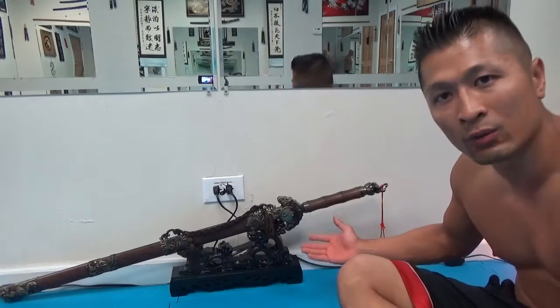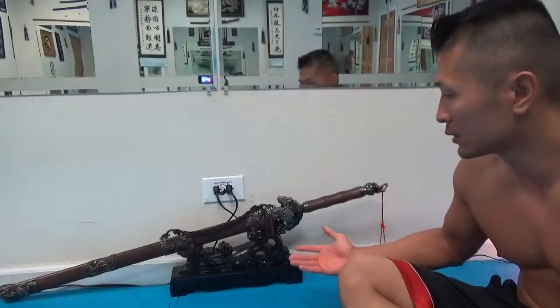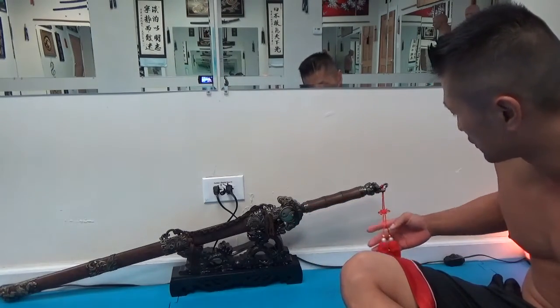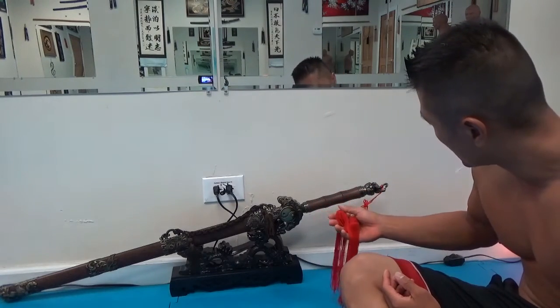But something like this, not only is it a weapon, but it's a work of art. Just the symbols on it are amazing. I really like these red tassels in the back.